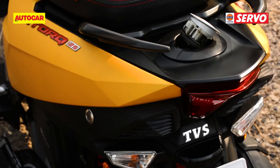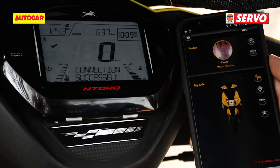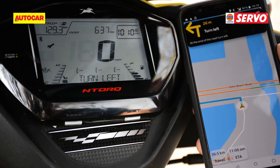The big draw, however, is the fully digital instrument panel, which packs over 30 features including an engine temperature gauge, lap timer, average speed display, and a service due reminder. It also connects to your phone via Bluetooth, allowing the rider to view various details like incoming call alerts, SMS alerts, last park location, navigation assists, and more. Ultimately, this level of connectivity is a game-changer in the Indian scooter market.